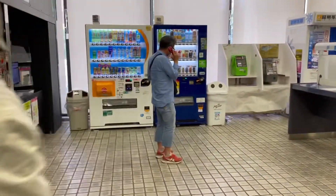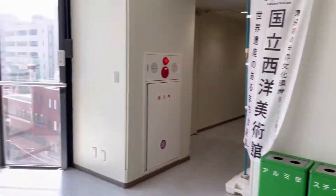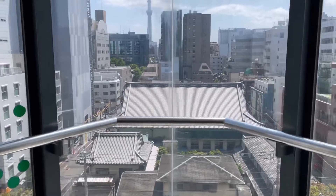We were waiting for the lift. This is the area where they have some vending machines and some more information. Basically, we had our work on the sixth floor.